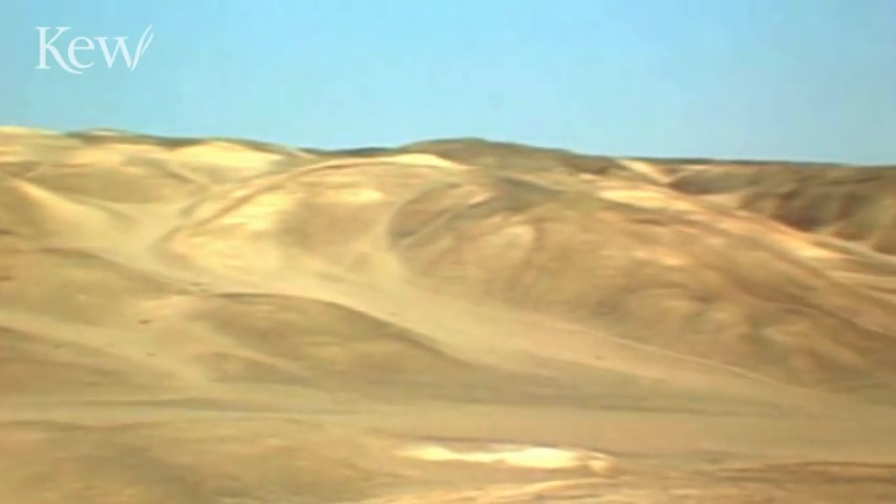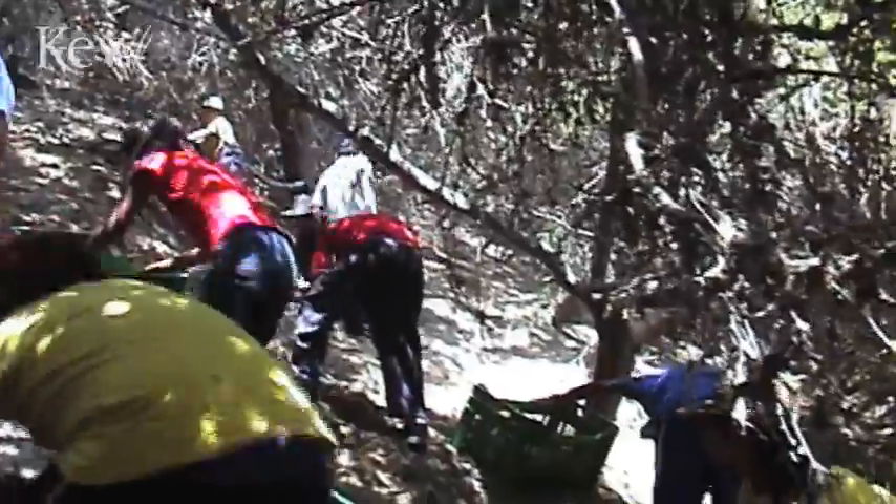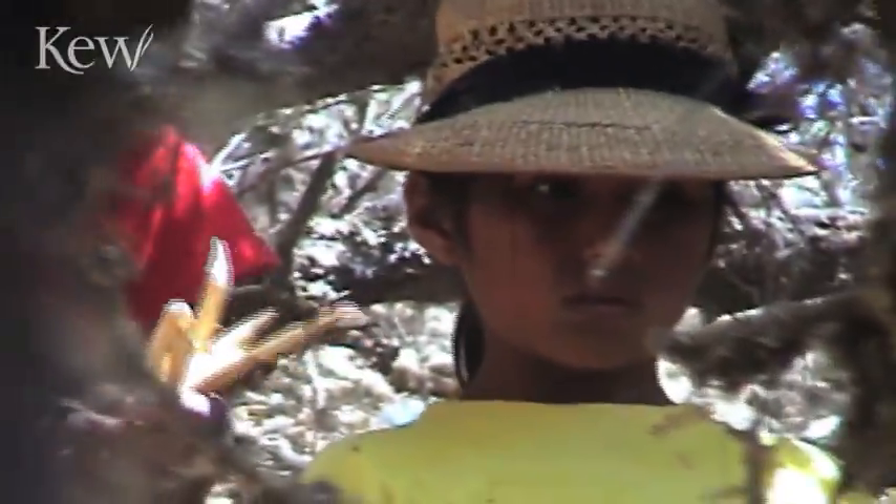Through this project, Kew has been collecting and propagating these important species of the southern forests of Peru. And this wouldn't be possible without the help of hundreds of people that live in the area. For us, we are carrying out this project to conserve biodiversity, but in their case, it is to protect their home.